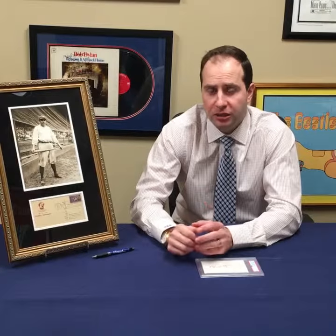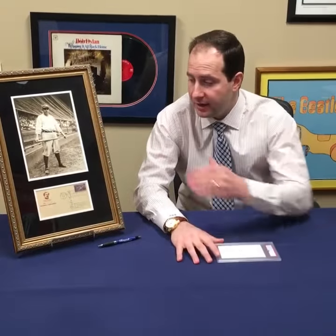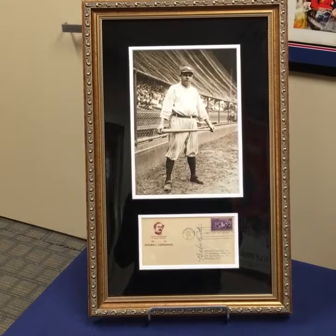Hey, this is Chris. Welcome to the Daily Brigandy. Yesterday I spoke about displaying autographs in a frame versus a slab like this. Now, you may have seen this item before — we had it previously slabbed. The customer who bought it wanted to have it displayed in a frame so he could see it every day.